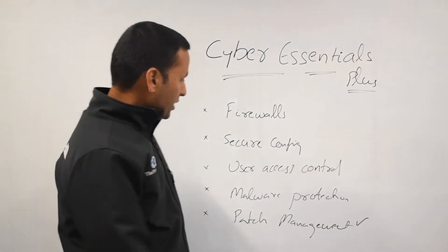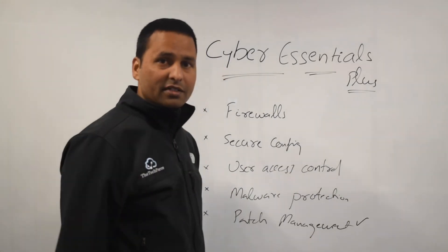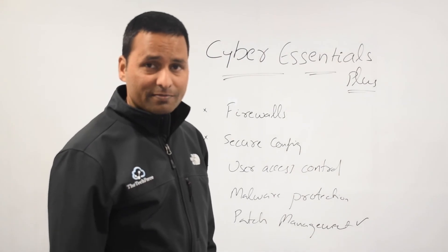In short, for most companies, if you think you have patch management in place, it's easy to go through Cyber Essentials Plus. Thank you very much.